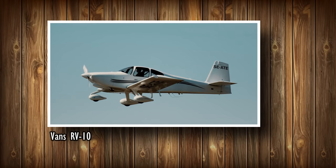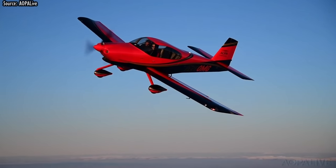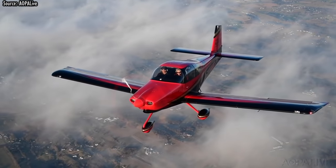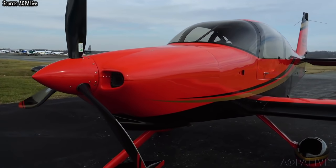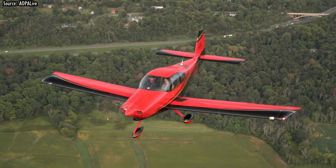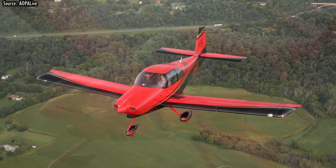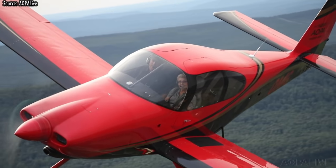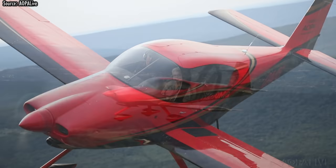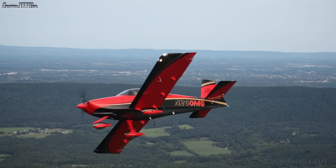Number 12: Vans RV-10. Introduced in 2003, the RV-10 stands out as one of the fastest, most economical to build and operate, and one of the most pleasing to look at. The performance, handling, and cost of the RV-10 make it the obvious choice in the limited field of four-seat kit airplanes and a viable alternative to four-seat production airplanes. The RV-10 is a true four-person airplane — it will carry four FAA standard adults with full fuel and 60 pounds of baggage while remaining at or below maximum gross weight.